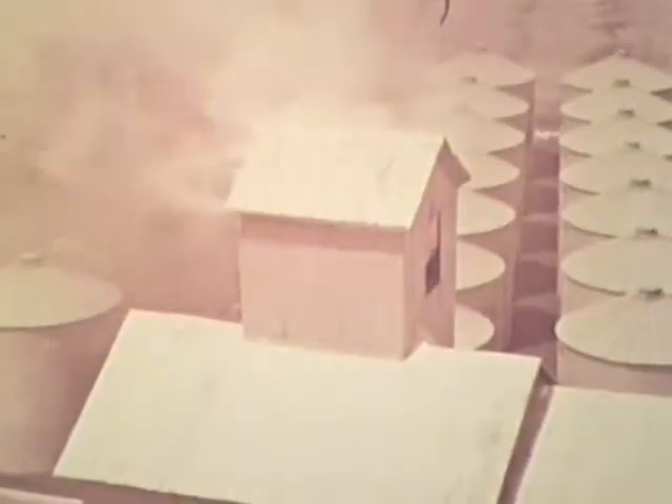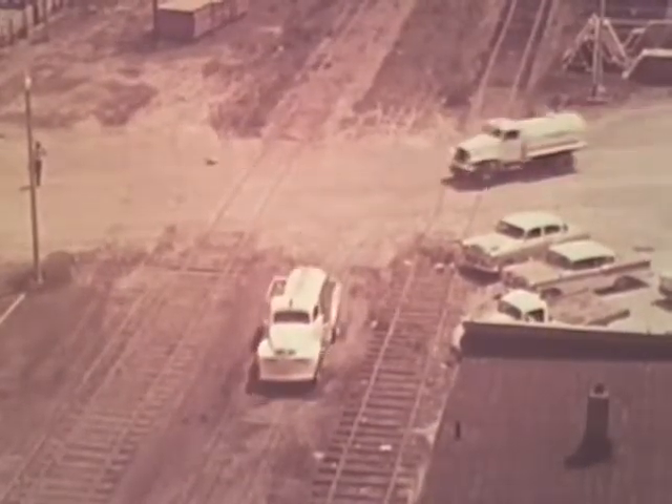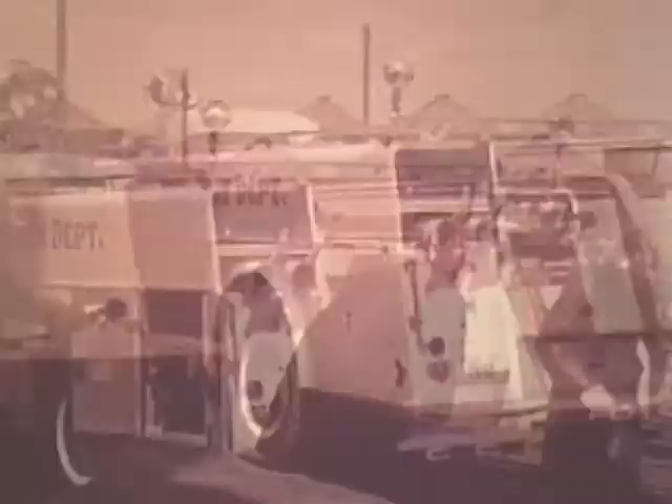Elevator fires are being fought successfully today. The key to this success is the proper distribution of water. That's why a sprinkler system is so effective.